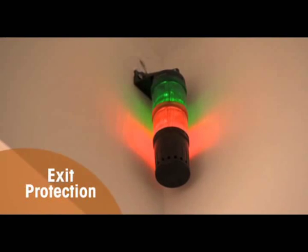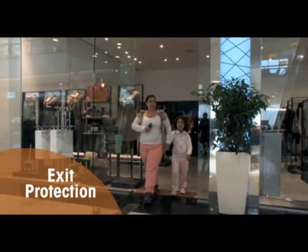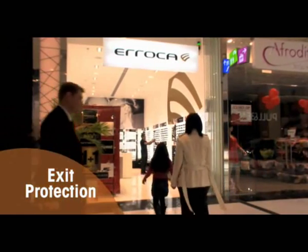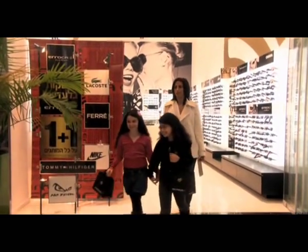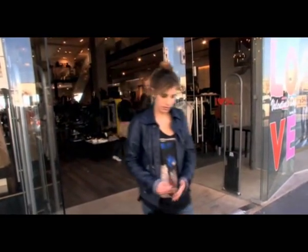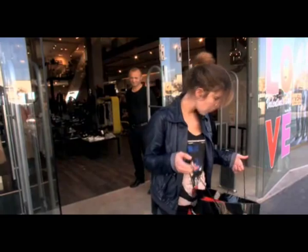Invisible exit protection secures store entrances and exits without the need for unsightly gatekeepers or sterile space. RF Keeper uses sleek readers instead of conventional gates, which allows us to improve store appearance and attract more clients. RF Keeper tags are also compatible with existing loss prevention gates.